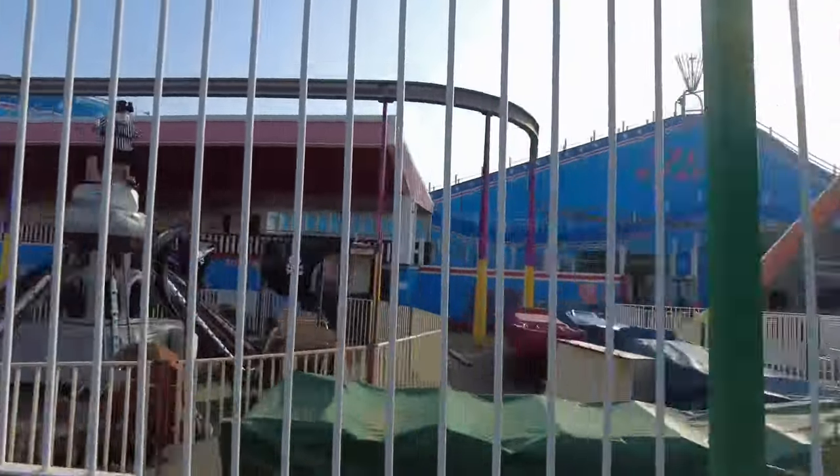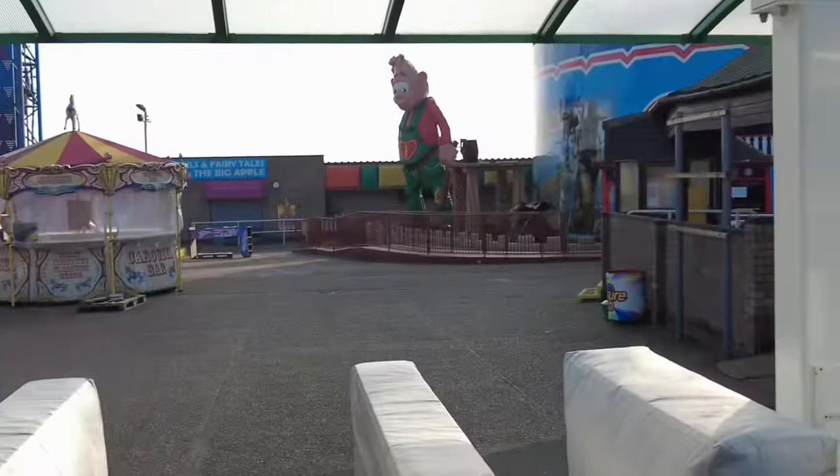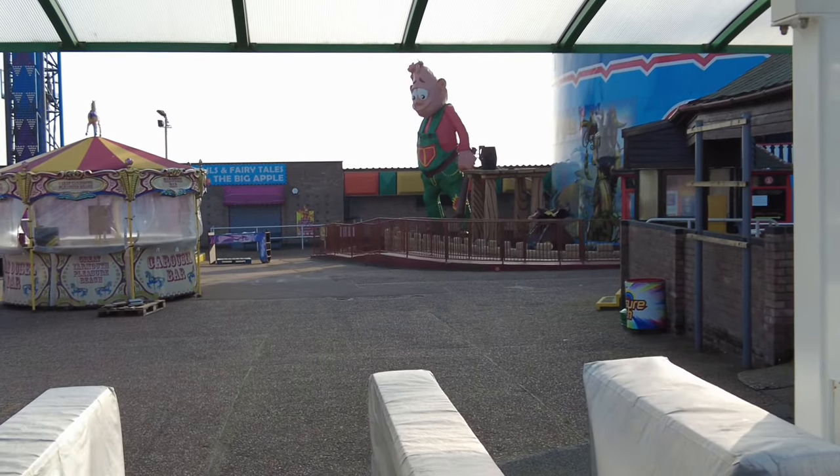That roller coaster was built in 1932, so it's nearly 100 years old, and I read it's actually got a guy that sits on the roller coaster who has to manually brake it, which is just insane. Imagine sitting on a roller coaster all day as a job — sounds like a dream. Look at him in the back, he's a big boy!